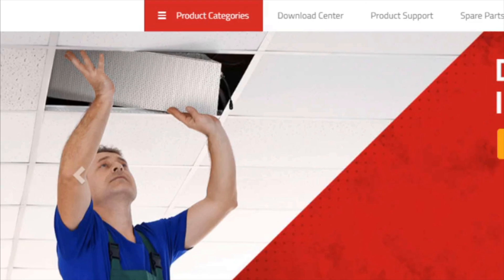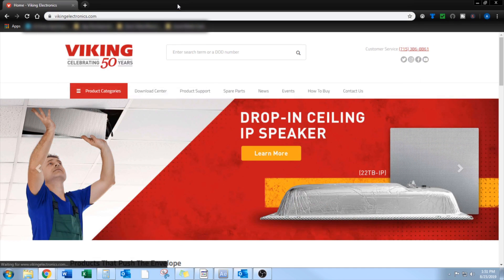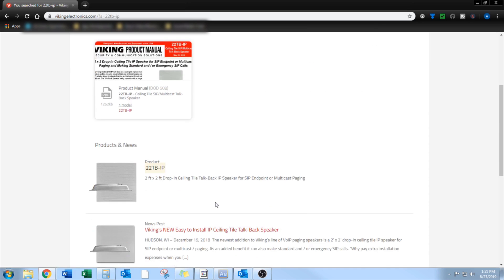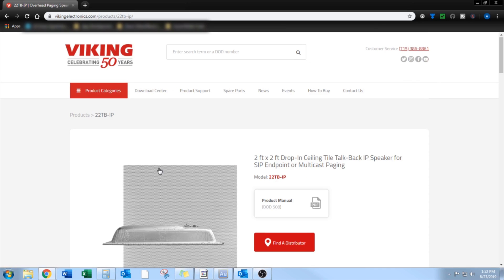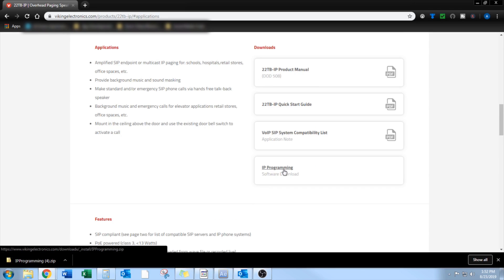The IP programming software can be downloaded from our website, vikingelectronics.com. Search for the 22TB-IP, click the 22TB-IP search result, click Applications and Downloads, and find IP programming under Downloads on the right-hand column.